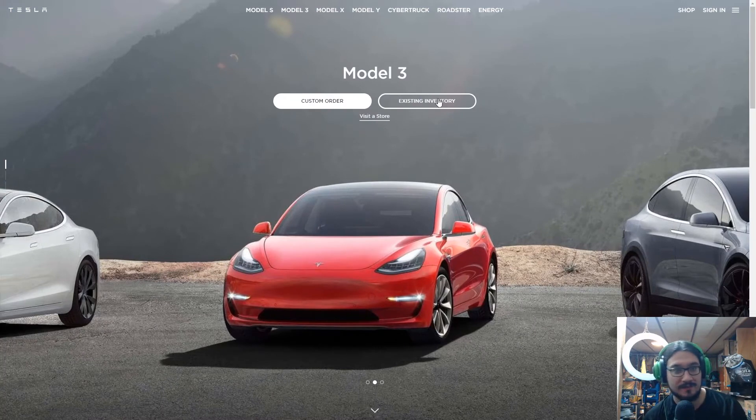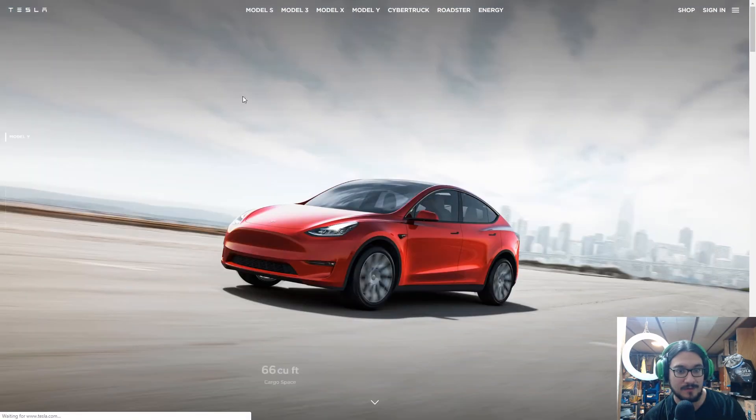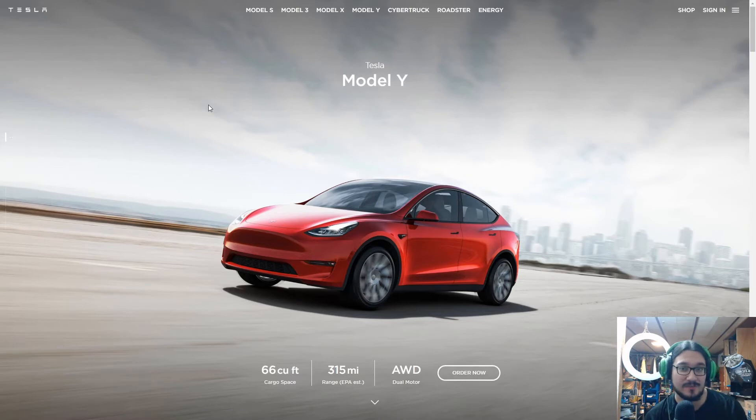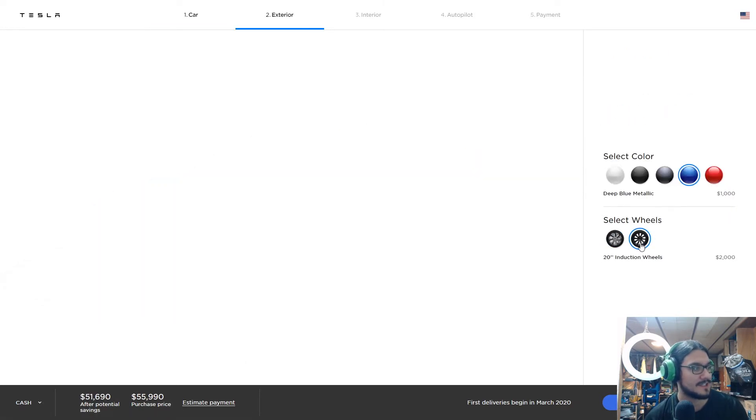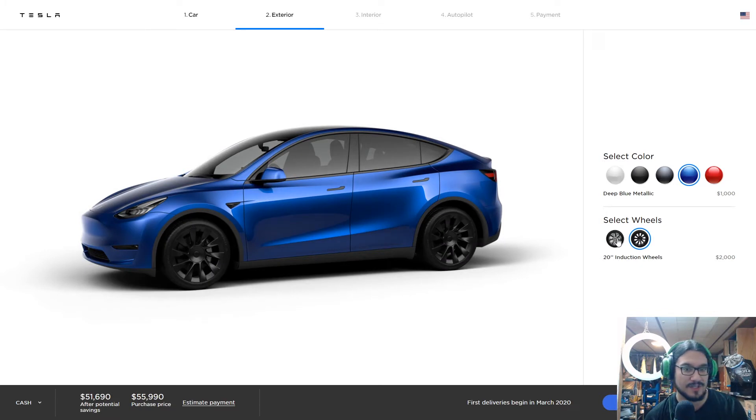Let's go ahead and build a Model Y. I was originally going to do this with a Model 3, but I want to buy a Model 3 sometime this year, so I figured a Model Y would be more realistic and more interesting. I already selected blue instead of white — I think I'd rather go with the blue color. I really like the induction wheels but we're going to go with the Gemini wheels.